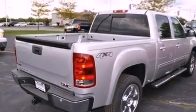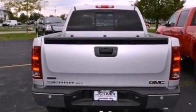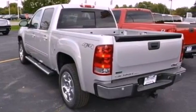Its top features include memory settings for the seat's positions, so you can recall your favorite alignment with the push of one button, heated seats, cruise control, a premium sound system, and leather seats.